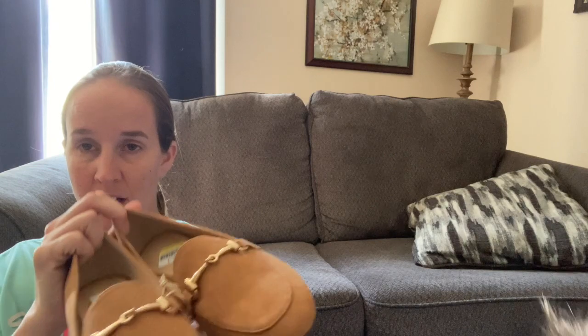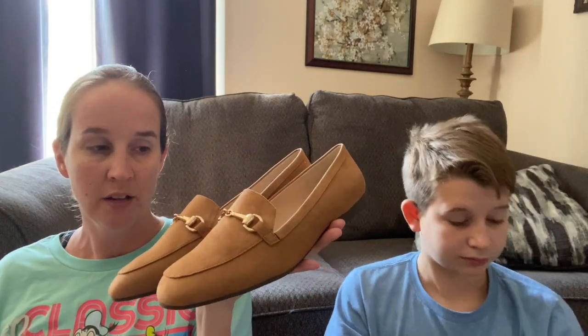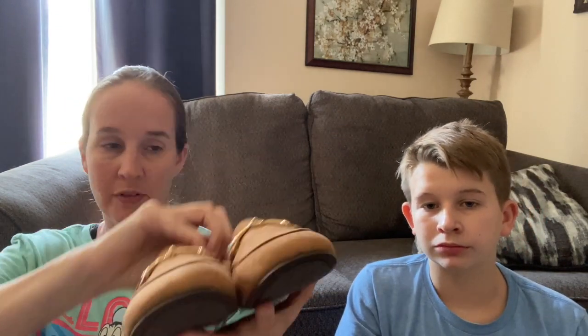This is a pair of new-with-tags Loft shoes. I basically don't ever get Loft even if it's new with tags, but the style with these loafers and this horse-bit kind of look I think will be good. They're a size 9, new. They were $8, but I think you could still sell them for $35 or so.